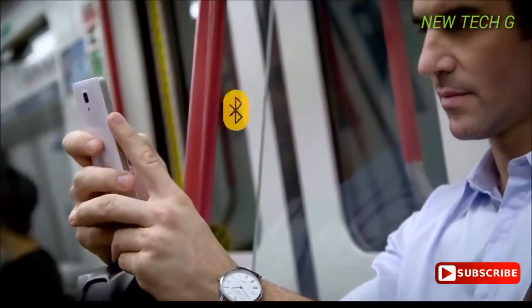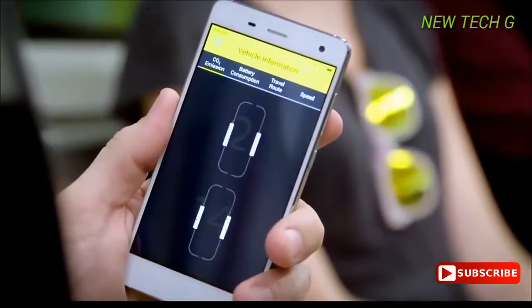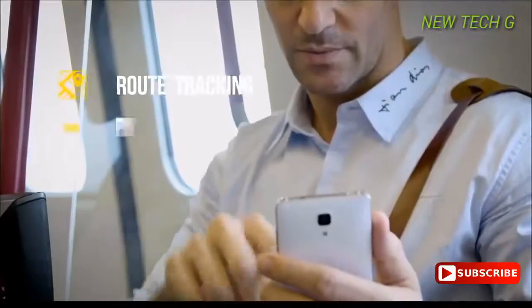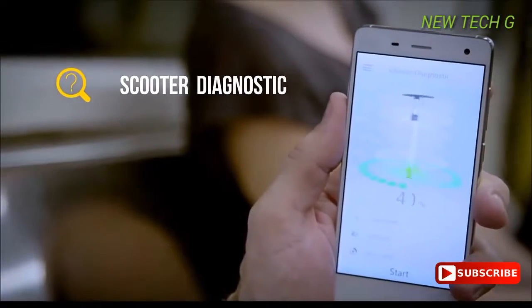Equipped with Bluetooth, you can also check the scooter status with our new app. Route, battery power, light intensity, speed, and scooter diagnostics will all be accessible from your phone.